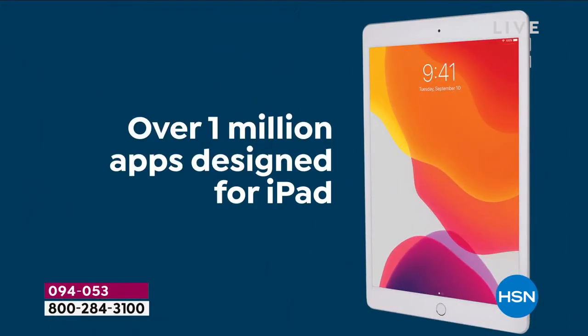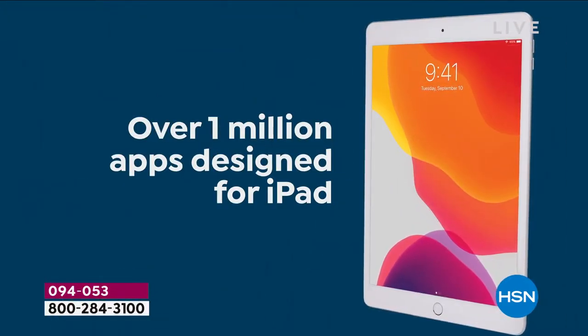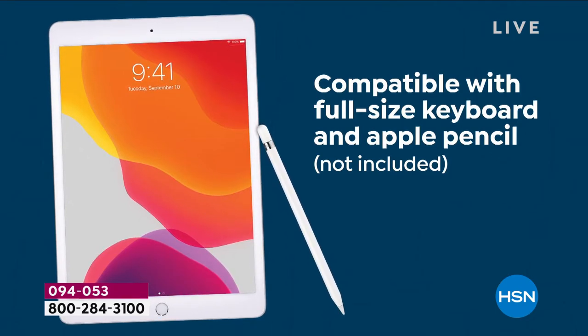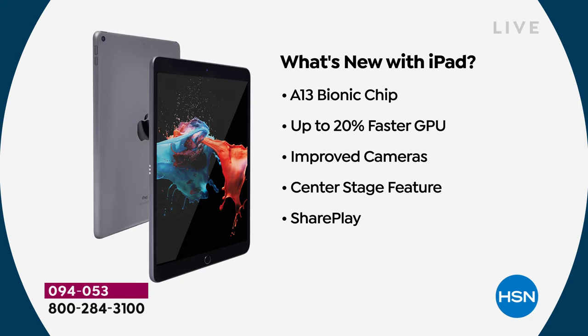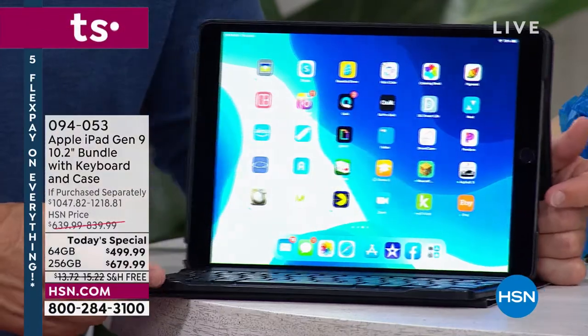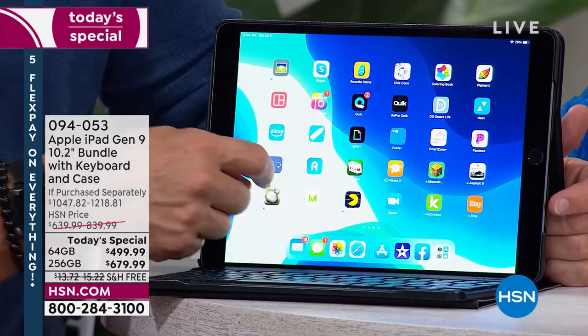You have full 10-hour battery life, finger touch ID — many of us upgraded just for that alone. Apple has a million apps specifically designed for Apple, which means they're more secure and more reliable. We're not likely to get viruses and malware. You're getting a new chip, a faster processor, improved cameras including center stage, and share play to easily share content. When you get this home, it is going to be something so reliable — people don't have an iPad for one vacation; they have it for multiple seasons and school years.